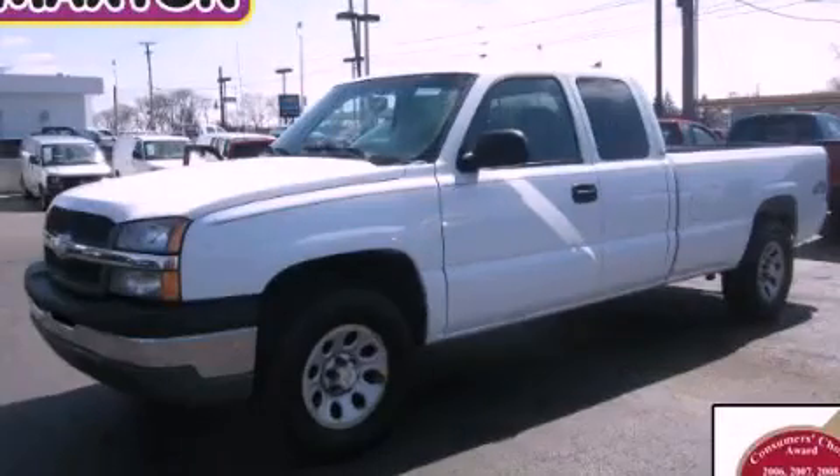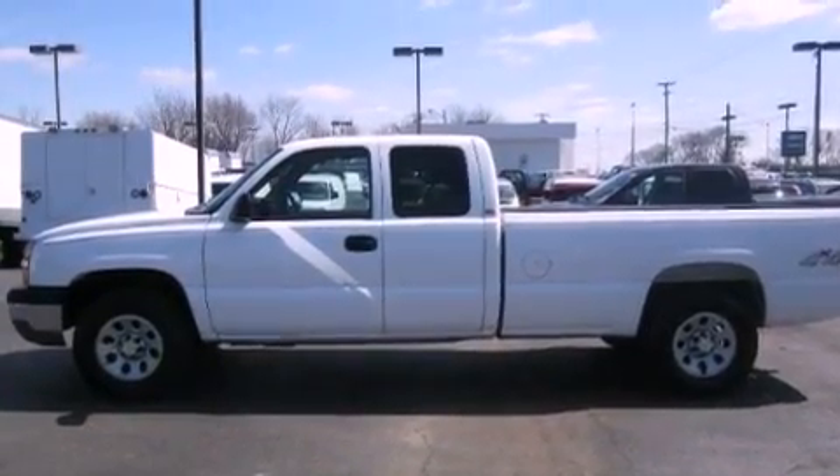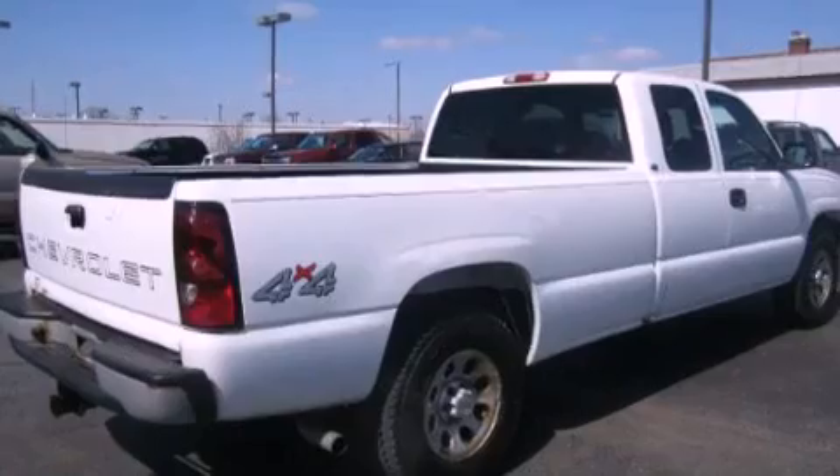This is a 2005 Chevrolet Silverado 1500, made for the job site, the trail, and the town. It has a 5.3-liter 8-cylinder engine and automatic transmission.